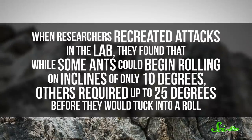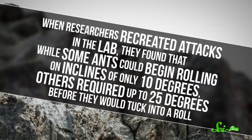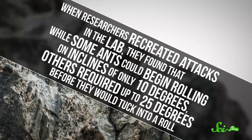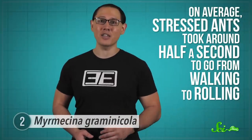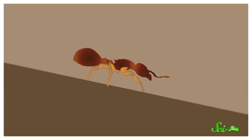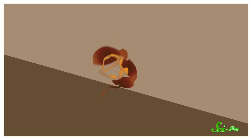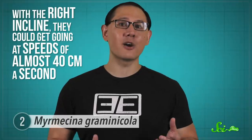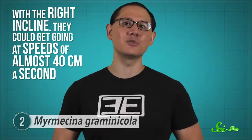Conditions have to be right for the roll to happen. When researchers recreated attacks in the lab, they found that while some ants could begin rolling on inclines of only 10 degrees, others required up to 25 degrees before they would tuck into a roll. When it did happen, though, it could happen fast. On average, stressed ants took around half a second to go from walking to rolling. In that half second, they would tuck their heads under their bodies, then push up and forward with their hind legs — a lot like you might do if you were trying to somersault. With the right incline, they could get going at speeds of almost 40 centimeters a second, which is nearly 80 times faster than their usual walking speed.